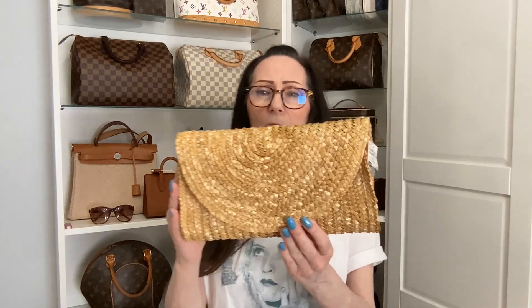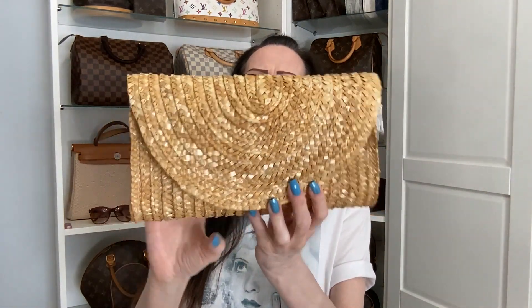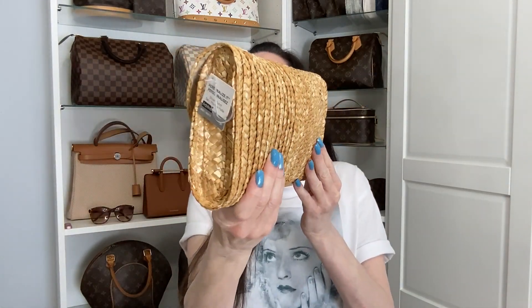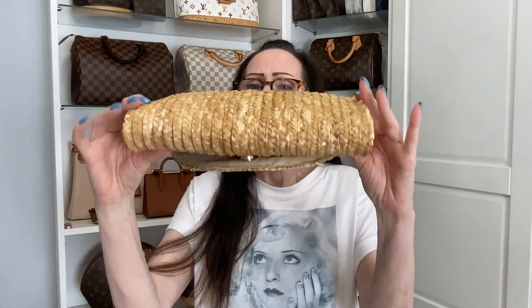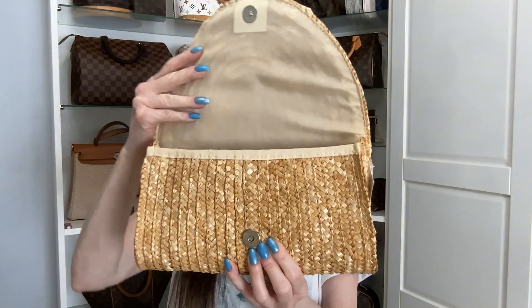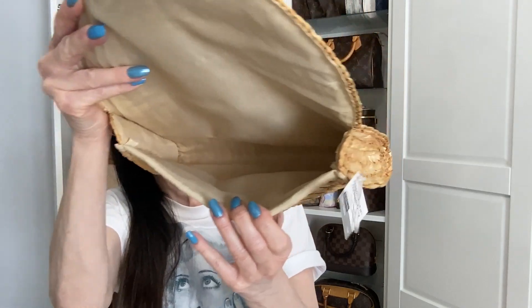Let's get started with the first item I picked up guys, just in time for summer — it is this cute little clutch in a wicker rattan straw type of fabric. Here is the side, here is the bottom, and it has this really cute flap that opens up with a snap closure. Here is the lining inside guys.